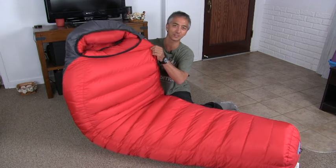Hi, my name is Aaron Linsdow. I'm a polar explorer and professional traveler. Today I'm going to review the Western Mountaineering Bison Sleeping Bag. Is this possibly the ultimate sleeping bag on the market? Let's find out.